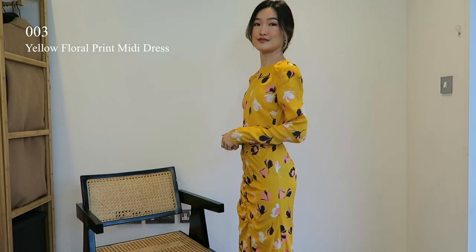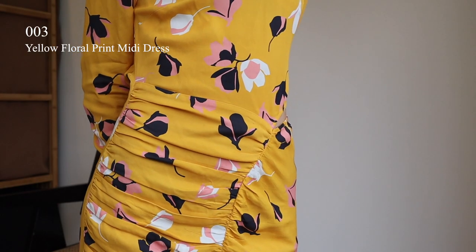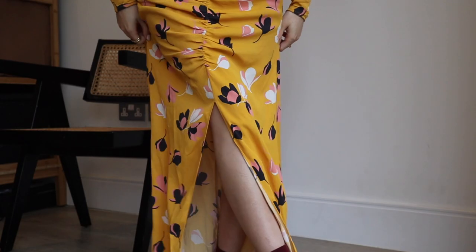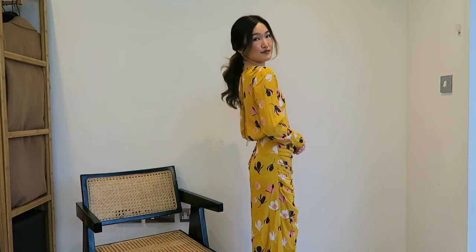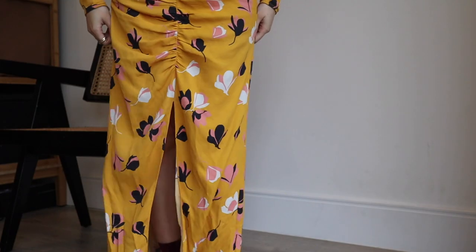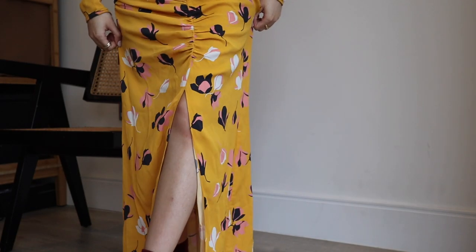And here comes the third dress. This is the yellow floral ruched dress from the Spring 2019 collection, and I am wearing a UK size 6. It is one of the show looks from New York Fashion Week back in Fall 2018. Although I consider my style as minimal and classic with a lot of neutral colors, I just love the vibrant floral prints from Self Portrait. They are absolutely gorgeous and divine.